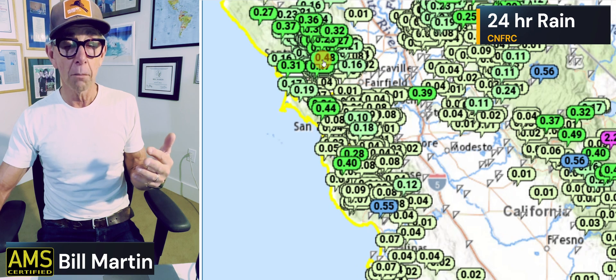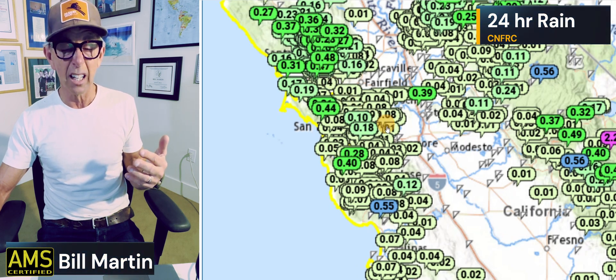The greens represent just under a half inch. The browns represent under a tenth of an inch — these kind of light tan. The blues represent over a half inch. So you can just kind of look at it. There's the state. Those purples are over two inches — that's where the rain fell out.